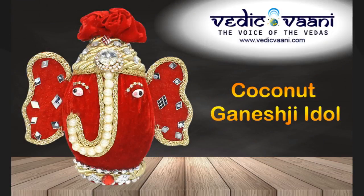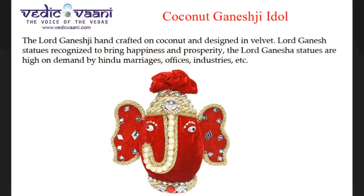Looking for a coconut Ganesh idol? Needikvani.com is the right place — India's most trusted brand in religious puja items with 4,000 plus products to offer customers across the world. Ganesh handcrafted on coconut and designed in velvet, Lord Ganesh statues are recognized to bring happiness and prosperity. The Lord Ganesha statues are high in demand for marriages, offices, industries, and more.